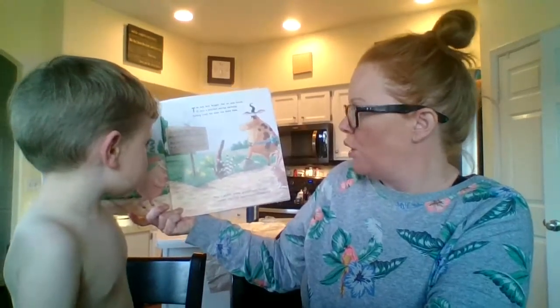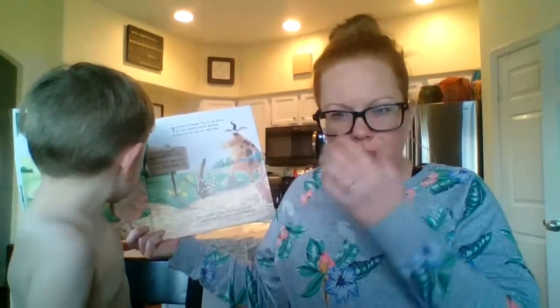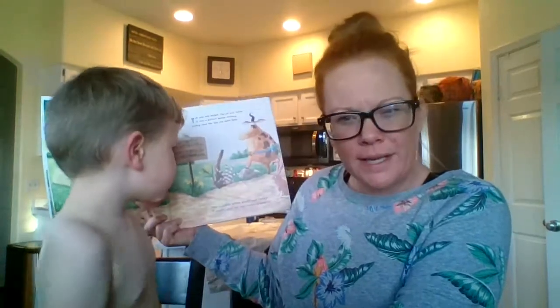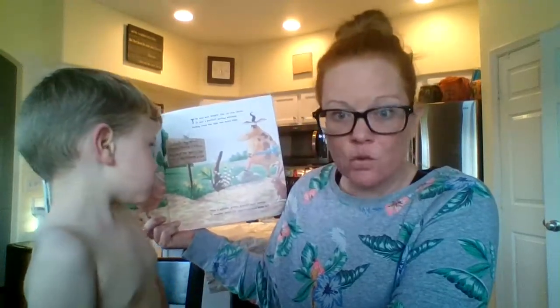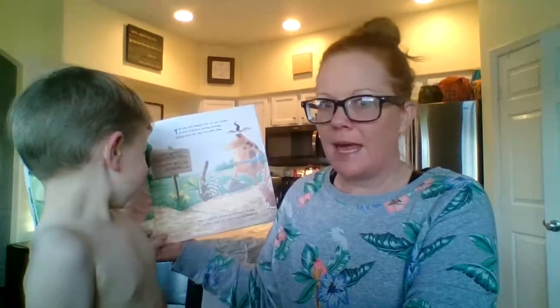The sign says Easter Egg Hunt, Saturday morning at 9 a.m. Find one of the special eggs to win an Egg-stra-special prize. Does anybody remember what is happening on Saturday? The Easter Egg Hunt at 9 a.m. Saturday is the day before Easter - Easter falls on a Sunday. But the Easter Egg Hunt is on Saturday. And what are they looking for? An Egg-stra-special egg. He doesn't know what the prize is going to be, so he's wondering about it.